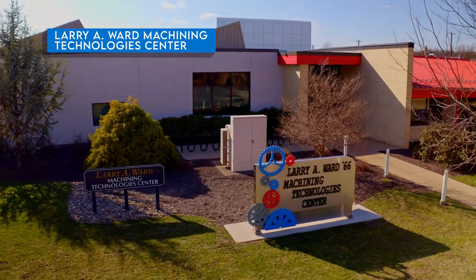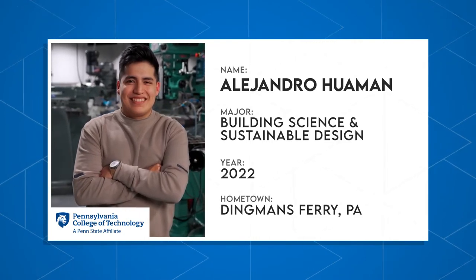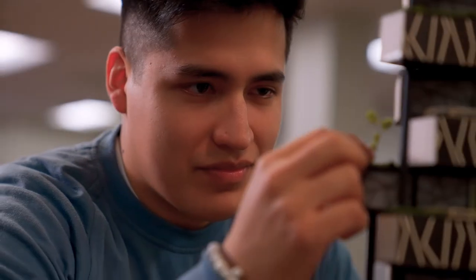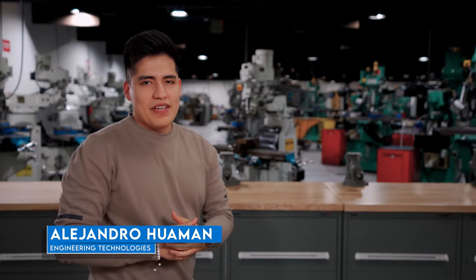Now let's see what Alejandro is up to. He's a senior pursuing his bachelor's in architecture, and he's going to tell us about his journey to Penn College, what he loves most about the program, and all the possibilities to explore post-graduation. Hello everyone, thanks for the introduction, Alex. I'm glad to be here.